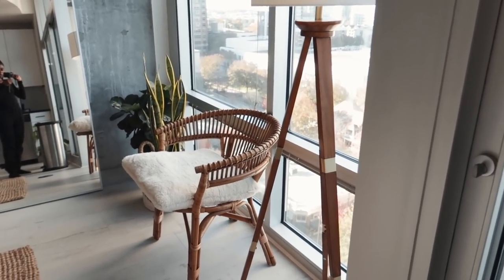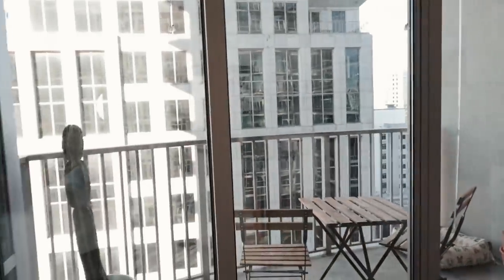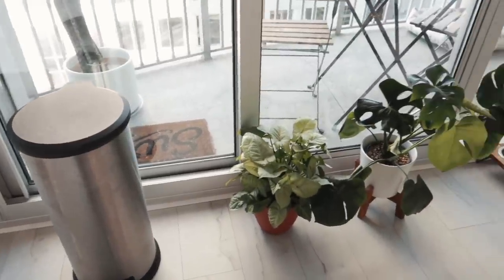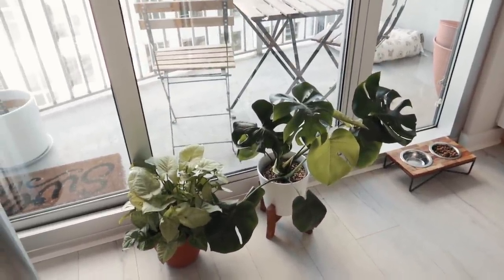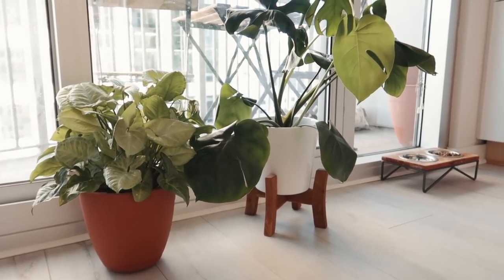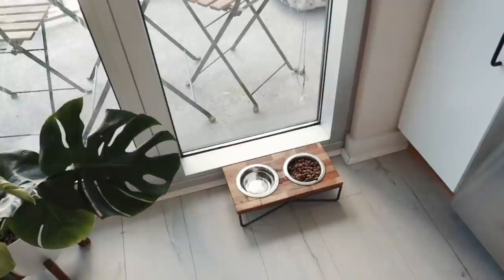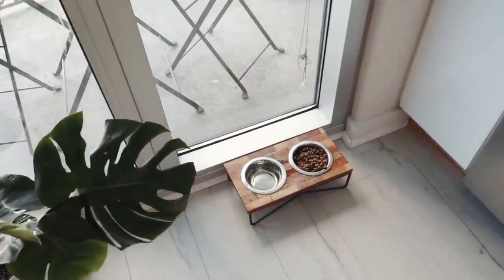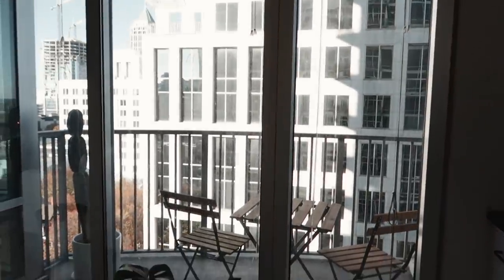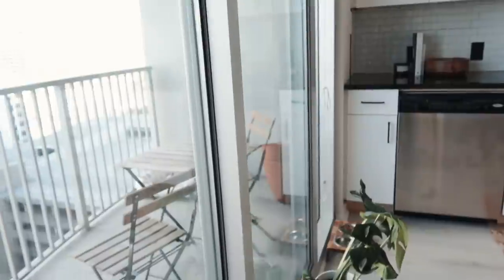Moving into the kitchen — I also have floor-to-ceiling windows in here. I have more plants up against this wall: my arrowhead plant and my monstera together, which I think are so cute as a pair. Next to them I have Chance's food bowl, again bringing in wood tones to warm it up. I do have a patio out there, but I'm not going to show you guys that because it's a whole hot mess and I need to redesign it.